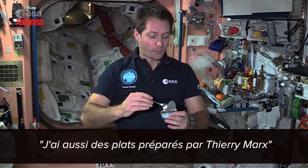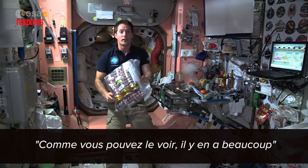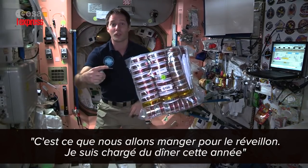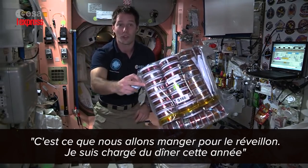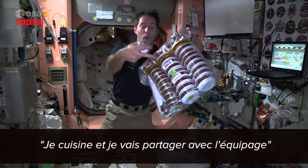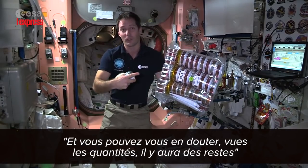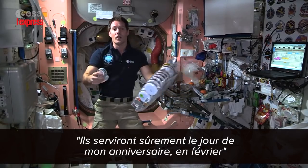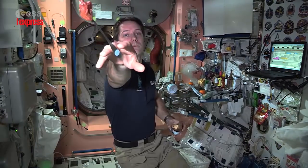I also have food from chef Thierry Marx, and as you can see there's quite a lot. This is actually for our New Year's Eve dinner — I'm in charge of New Year's Eve, so I'll cook and share with the entire crew. Given the quantities, there'll probably be some left over for my birthday in February. As you can see, there's plenty of food on the International Space Station.